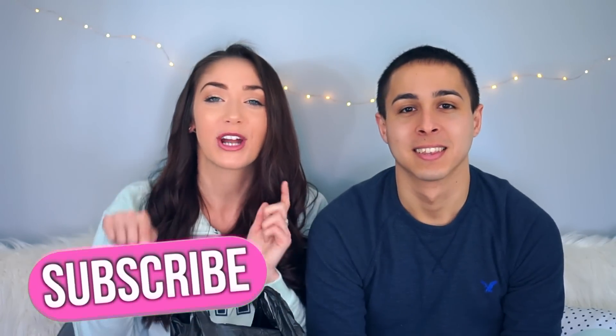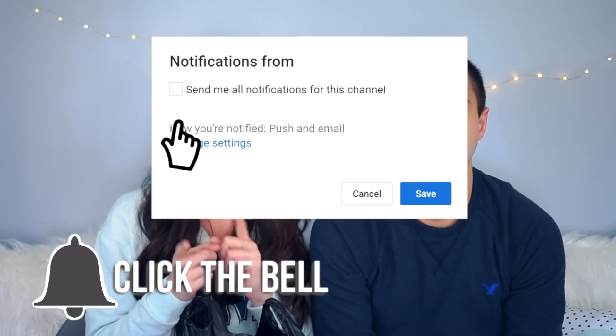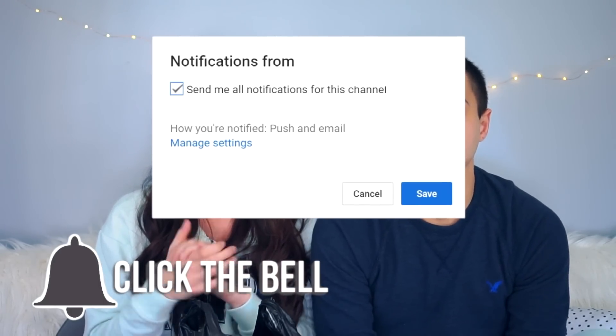I'm really excited! If you guys are new to my YouTube channel, make sure you click that subscribe button down below to become an official trendsetter. And make sure you click that bell button next to the subscribe button so you get notified for future videos.